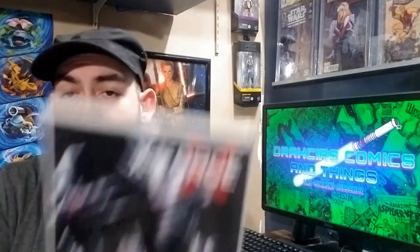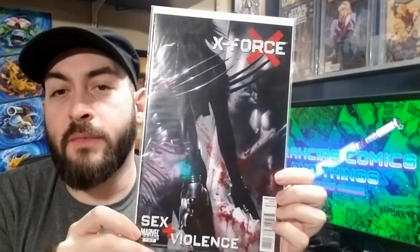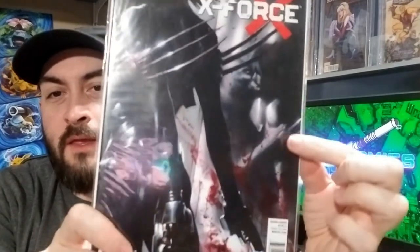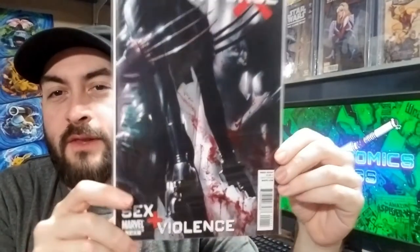And the last one I'm going to show is X-Force: Sex and Violence number one. Honestly, any of these Sex and Violence covers could have probably made it into this because they're all relatively affordable. This one stood out because I like that you see the reflection of what's happening over here. I don't know, I just think it's a nice concept.